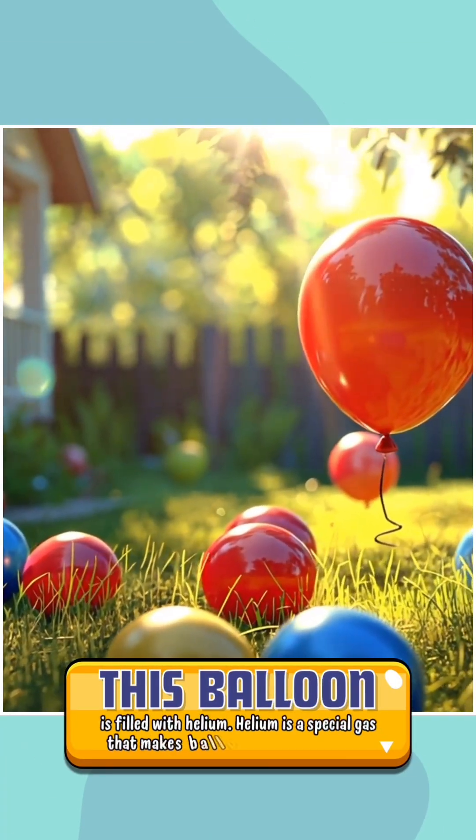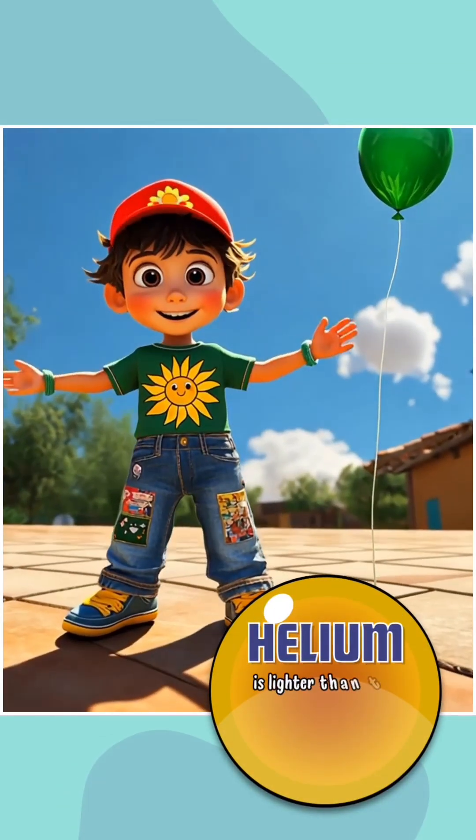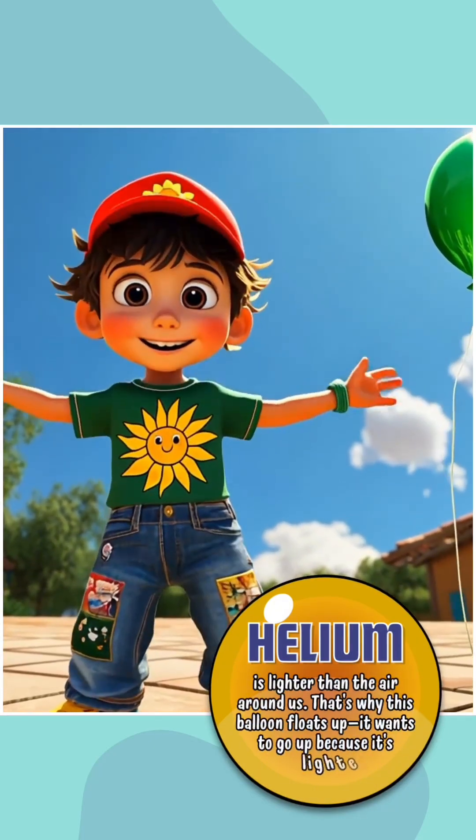Helium is a special gas that makes balloons rise up into the sky. Helium is lighter than the air around us. That's why this balloon floats up — it wants to go up because it's lighter.